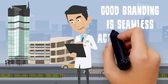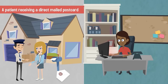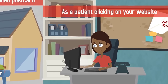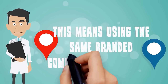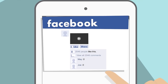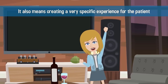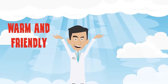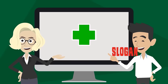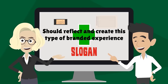Good branding is seamless across multiple platforms. A patient receiving a direct mail postcard should have the same experience of your brand as a patient clicking on your website. This means using the same branded components everywhere, from the walls of your office to the wall of your Facebook page. It also means creating a very specific experience for the patient — is your practice warm and friendly, cutting edge and modern, or down-to-earth and efficient? Your logo, slogan, and marketing materials should reflect and create this type of branded experience.